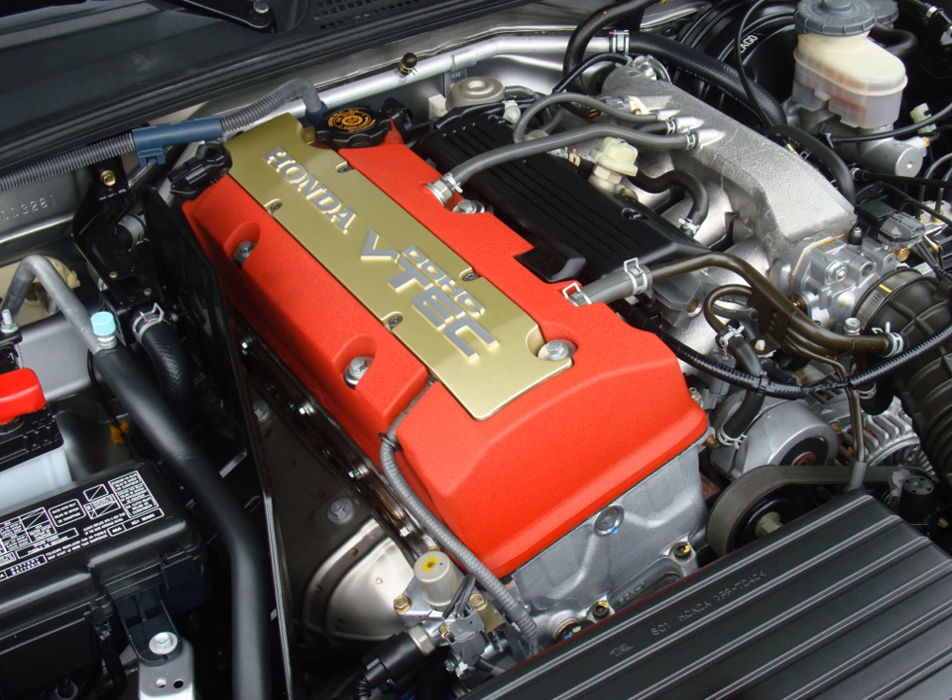Honda's F20C engine won a spot on Ward's 10 Best Engines list four times, in 2000, 2001, 2002, and 2003. The engine displaces 2.0 L (121.9 cu in; 1,997 cc), lending to the Honda S2000's name. This method of naming follows suit with the rest of the Honda S roadsters — the Honda S500, S600, and S800.